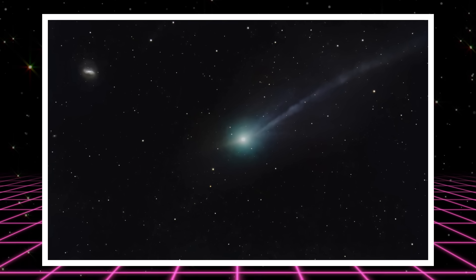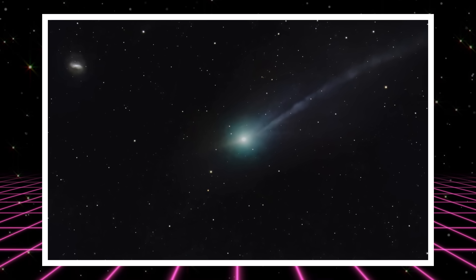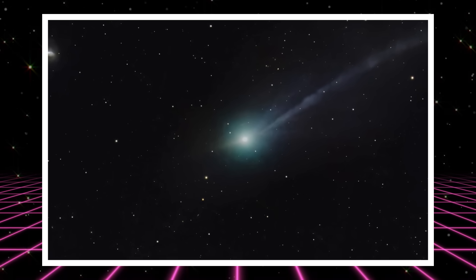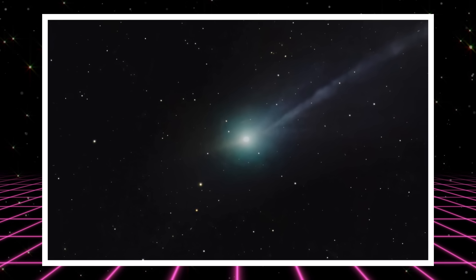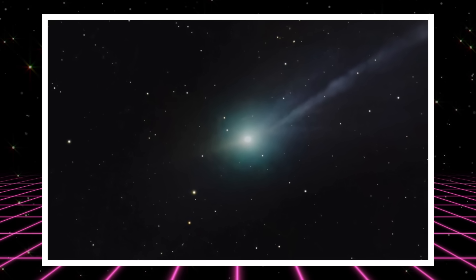If 3i Atlas had broken apart, the contour levels wouldn't look like this. You'd see a stretched or lopsided core. You'd see multiple brightness peaks. You'd see the entire structure wobble out of shape. Instead, it's clean, it's stable, it's symmetric. This is the strongest evidence so far that the nucleus is still in one piece.